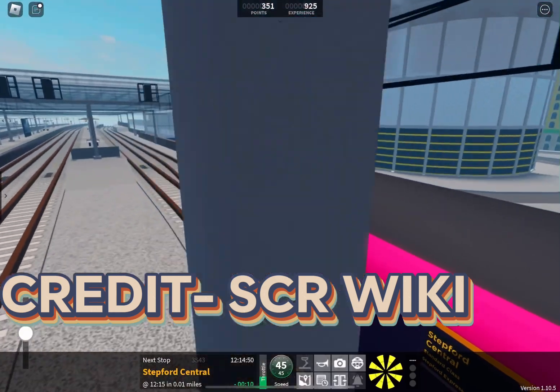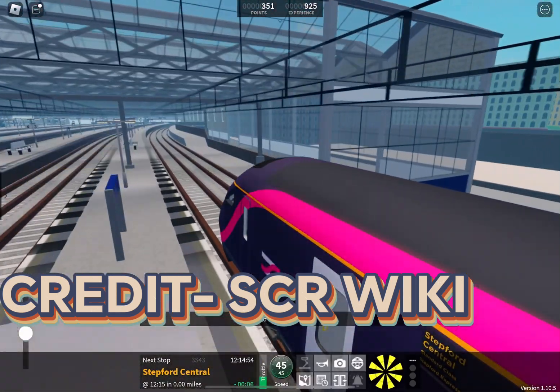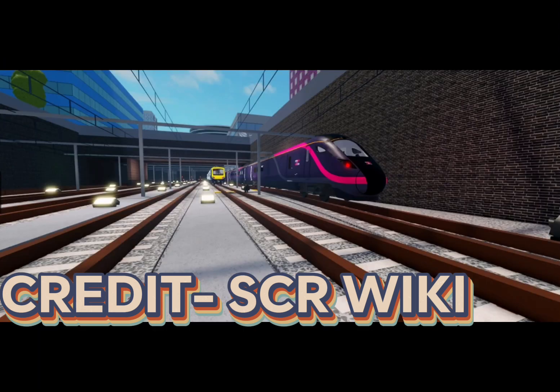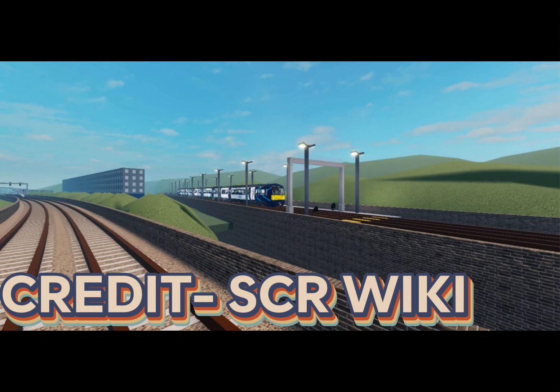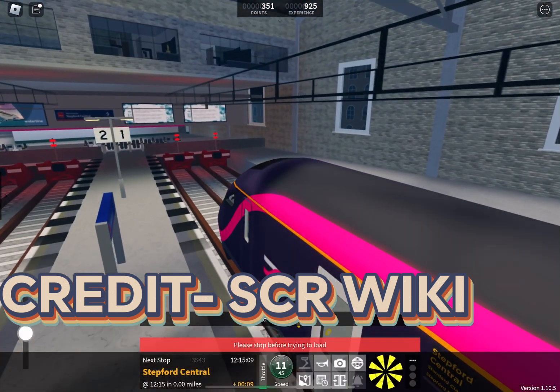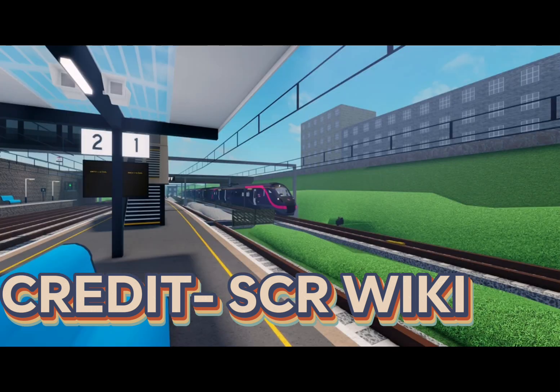Express has five depots available. They are Stepford Depot, Faraday Road Depot, Leighton Depot, Femir Green Depot, and North Shore Depot. Its only two sidings are Newry Siding and Coxley Bypass Siding.